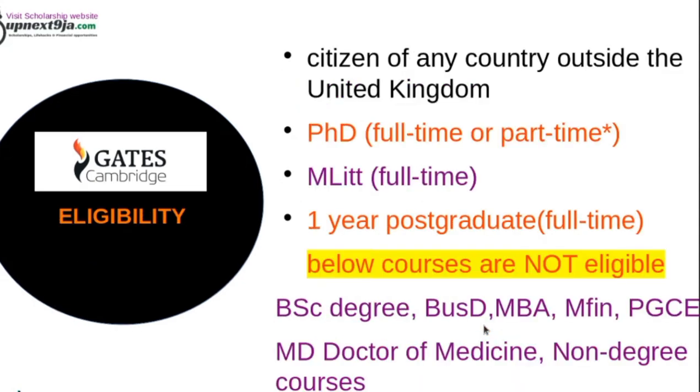So who is eligible for this scholarship? First, you have to be a citizen of any country outside the United Kingdom. You should be pursuing a PhD full-time or part-time, or a Master's program like MLit, or any other one-year postgraduate course such as MSc or other master's programs full-time.